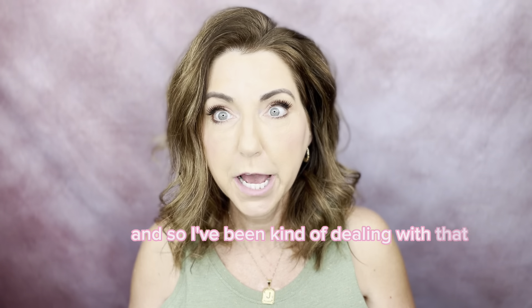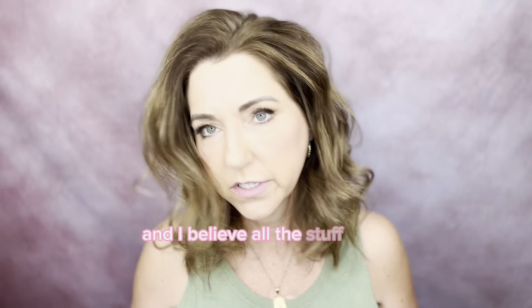My husband had surgery. He ripped the tendon in his arm, ripped it right off the bone, so I've been dealing with that. Without further ado, let's get to this haul video — I believe all this stuff is from Target.